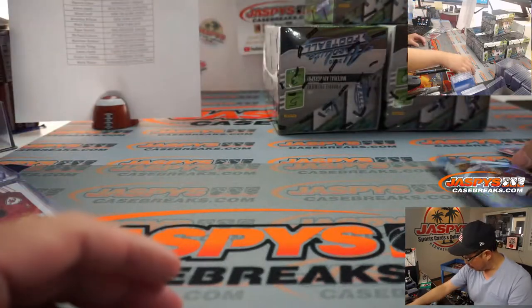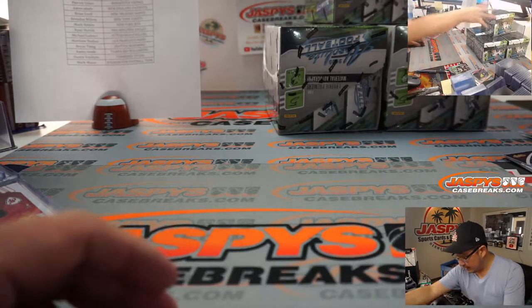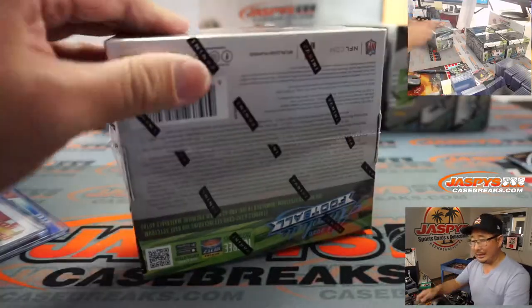There's Anthony McFarlane Jr. again. Alright, next box.